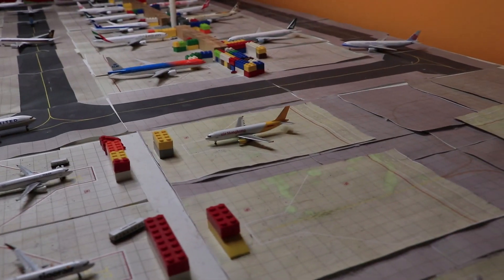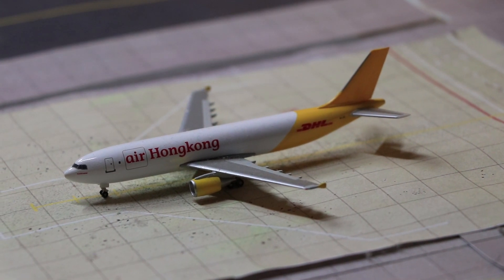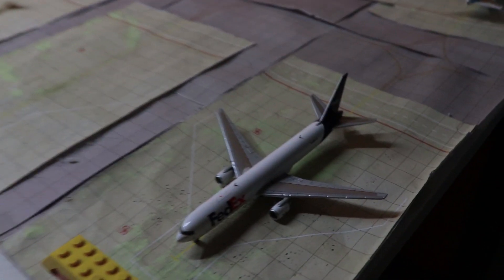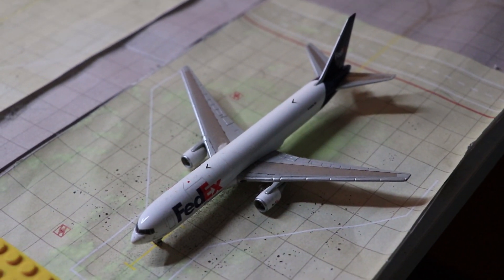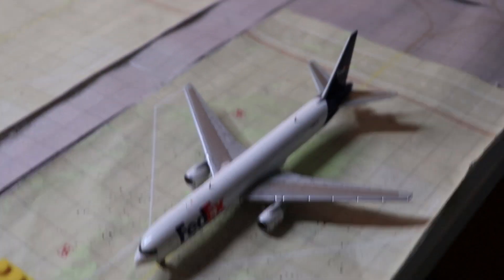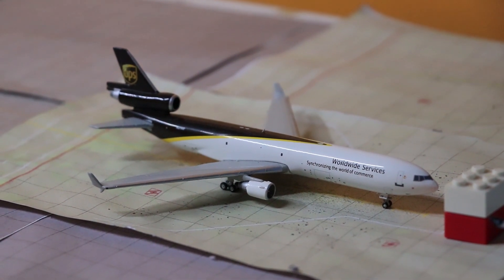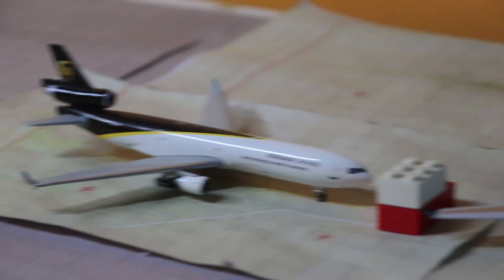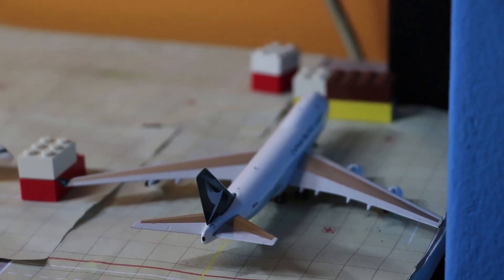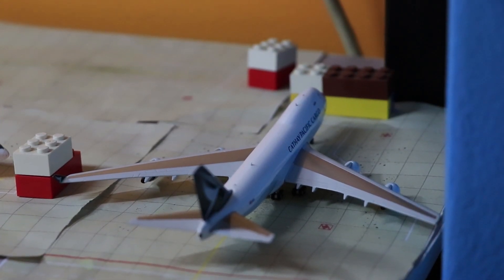Now the cargo area. We have an Air Hong Kong A300-600F. She will head to Hong Kong as LD326. And right here, this FedEx 767 will head to Guangzhou as FX6024. Right behind, we have a UPS MD-11. She will head to Shenzhen as UPS166. Finally, we have a Cathay Pacific Cargo that just arrived in from Hong Kong as CX2047.